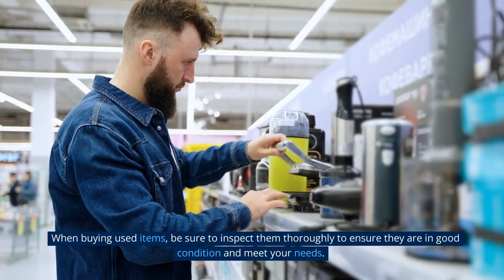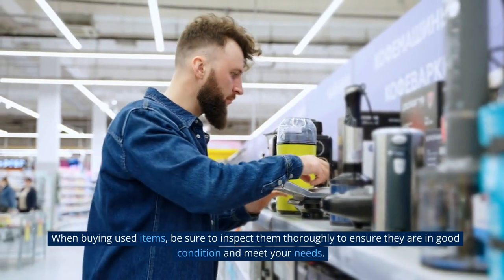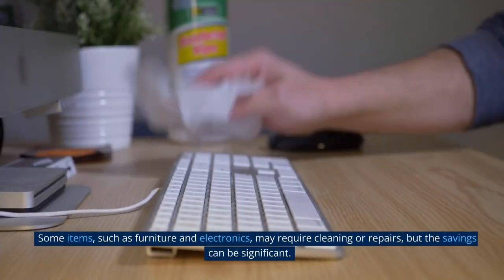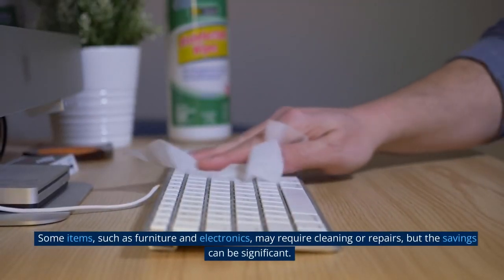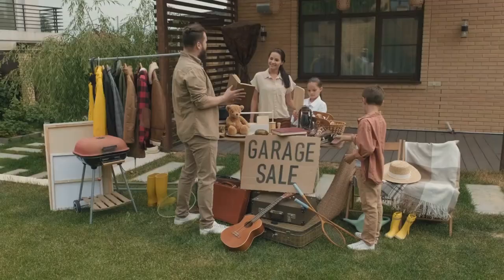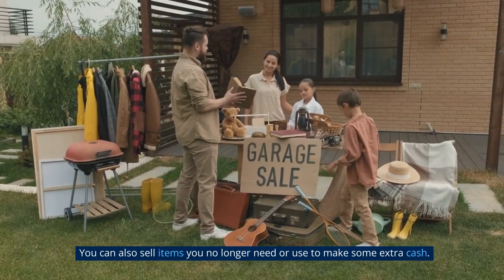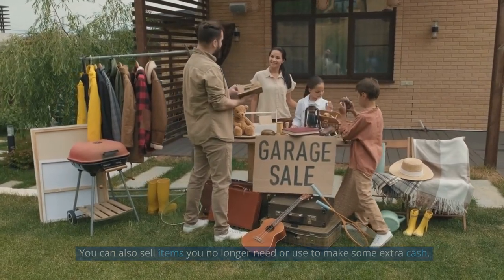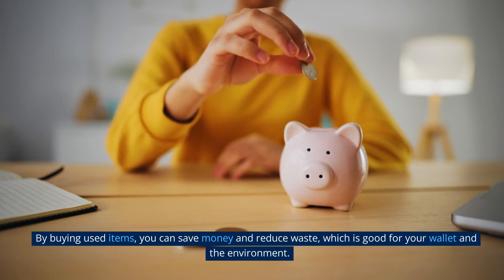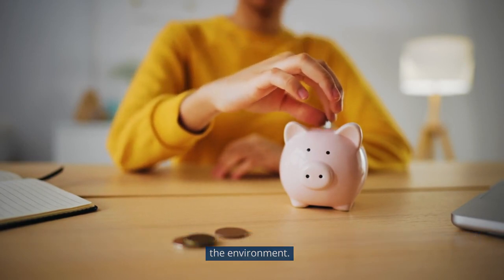When buying used items, be sure to inspect them thoroughly to ensure they are in good condition and meet your needs. Some items, such as furniture and electronics, may require cleaning or repairs, but the savings can be significant. You can also sell items you no longer need or use to make some extra cash. By buying used items, you can save money and reduce waste, which is good for your wallet and the environment.